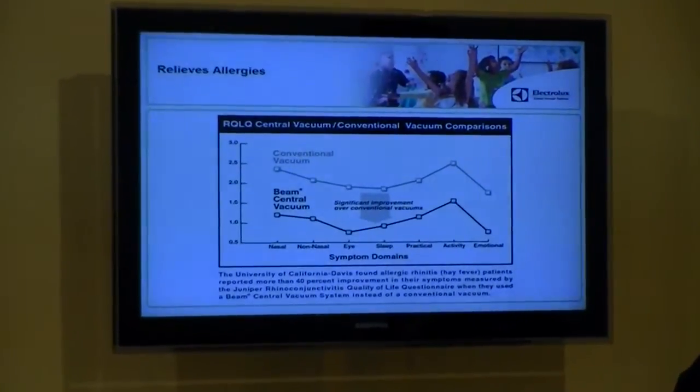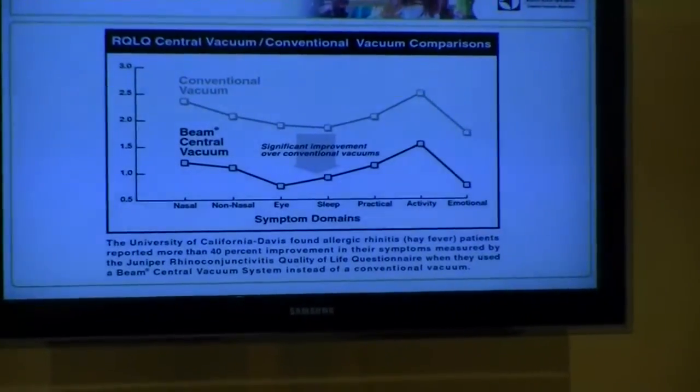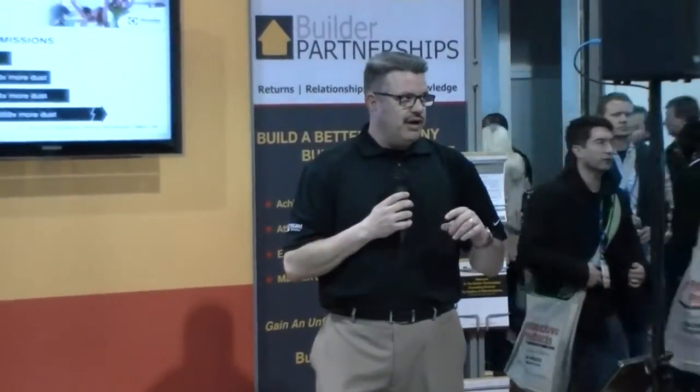So why would central vacuum make a rating? What's the science behind this? There was a study done by the University of California at Davis with our Beam central vacuum systems. They put the system in the homes of allergy and asthma sufferers and then measured the impact — it was a double-blind study. They found a major improvement in all seven symptom categories for those who had the central vacuum installed. When measured by an independent testing laboratory, the ability to remove dust from the home with a built-in central system versus a standard portable vacuum shows a dramatic difference.